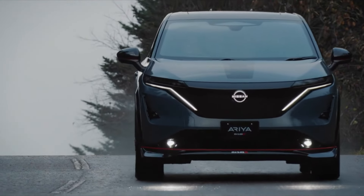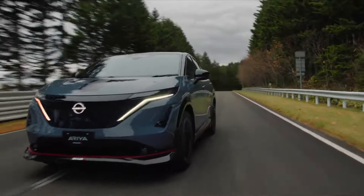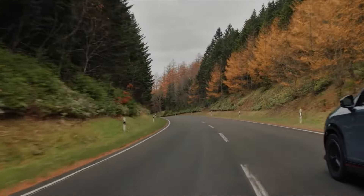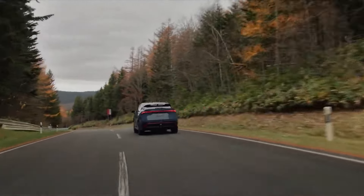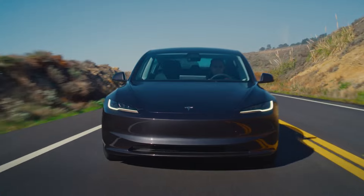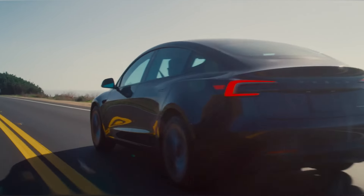Hey everyone, welcome back to the channel. If you're thinking about diving into the world of electric vehicles but want to keep things budget-friendly, you're in the right place. Today, we're giving you the lowdown on the most affordable EVs you can get in the USA as of July 2024. Here are the cars we'll be talking about today.